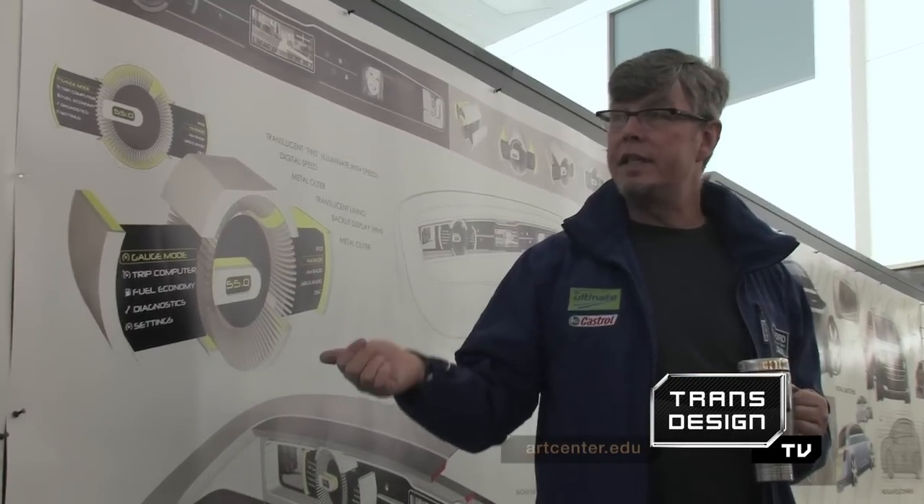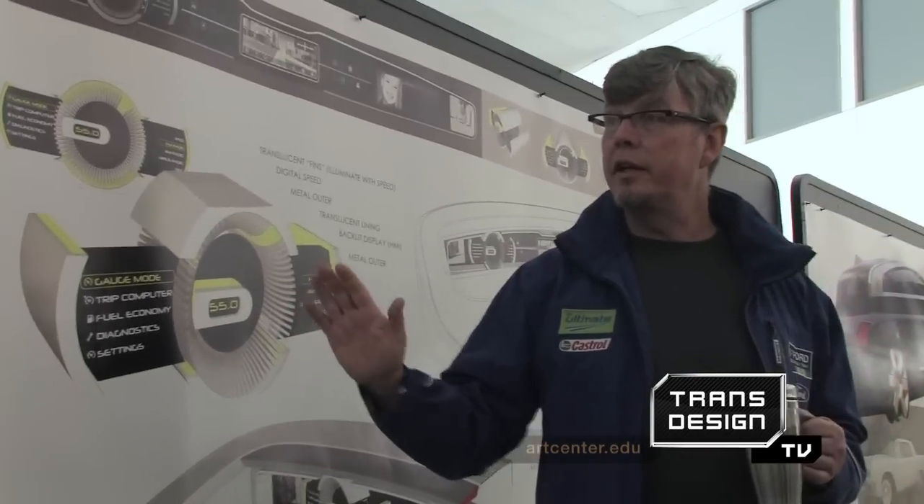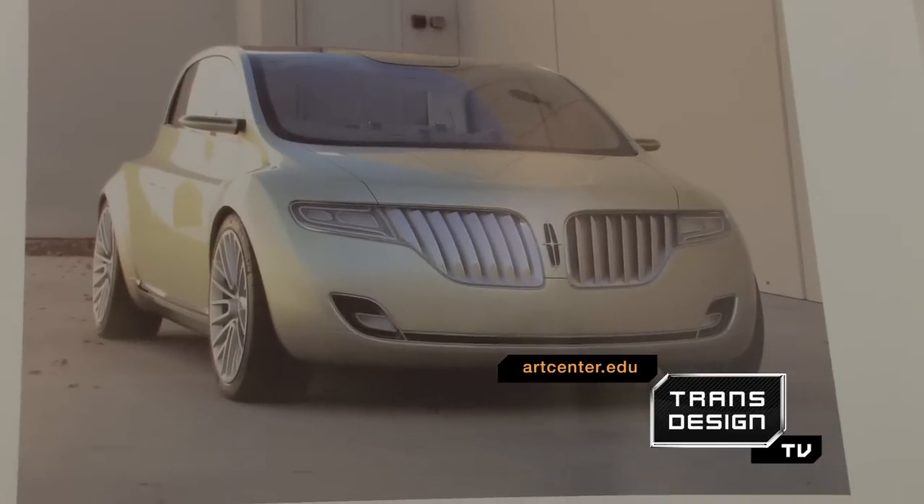Okay, here's a little taste. We used the '39 Lincoln, the '56, and the '61 to create the basic design DNA for the Lincoln brand moving forward.